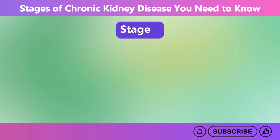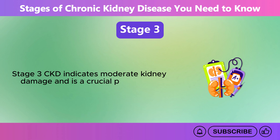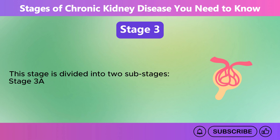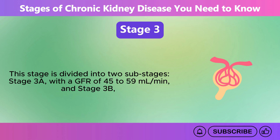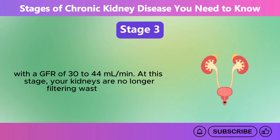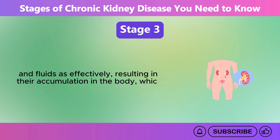Stage 3. Stage 3 CKD indicates moderate kidney damage and is a crucial point in the progression of kidney disease. This stage is divided into two substages: Stage 3a, with a GFR of 45 to 59 milliliters per minute, and Stage 3b, with a GFR of 30 to 44 milliliters per minute. At this stage, your kidneys are no longer filtering waste, toxins, and fluids as effectively, resulting in their accumulation in the body, which causes uremia.